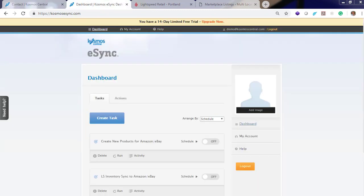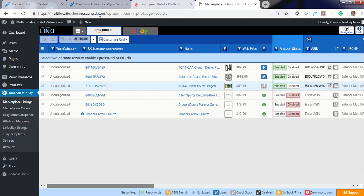Now that Cosmos have created your actions and connected your account to our hosted marketplace area, you can begin creating products for Amazon and eBay. Here's a quick snapshot of the marketplace area — three are enabled and two are actually listed.